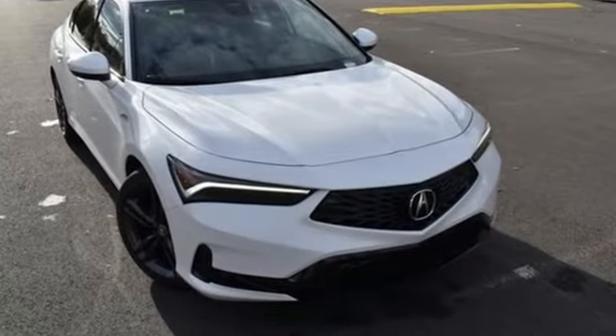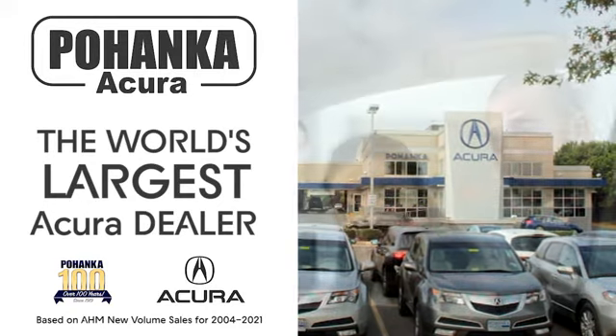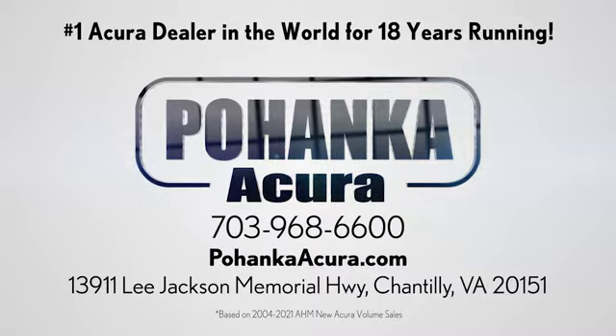Luxury performance Acura — take it for a test drive today. Pohanka Acura is a great place to buy a car. We're conveniently located on Lee Jackson Memorial Highway in Chantilly.